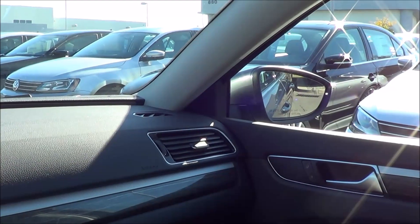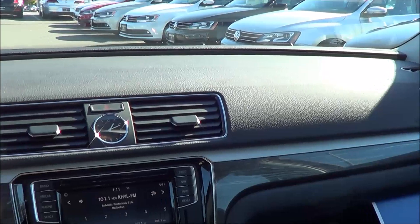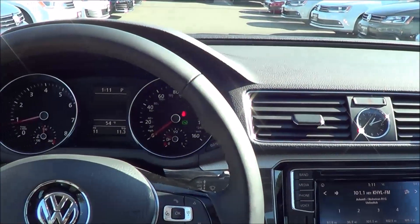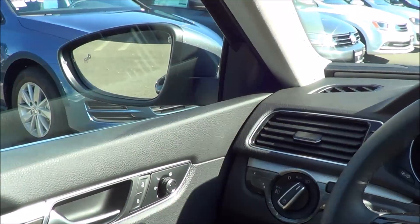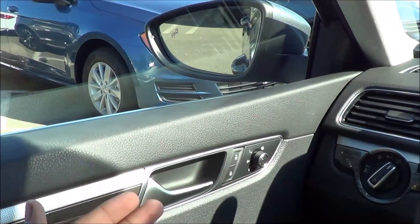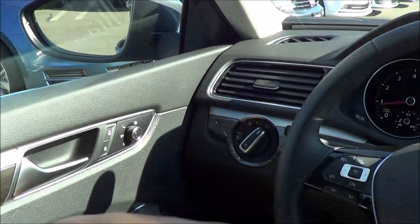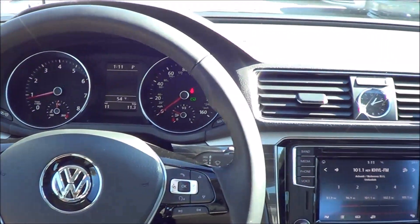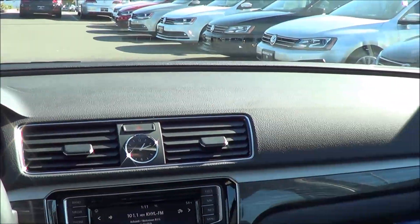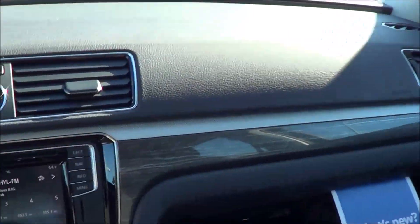One of the biggest things about the new Passat is that you can finally get optional high-end safety technology that wasn't available in the 2012 through 2015 models — it was getting pretty dated. But now you can get blind spot detection with rear cross traffic alert, adaptive cruise control, and ours also has the front assist with autonomous emergency braking. Finally it's up to date with the safety technologies.